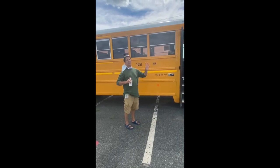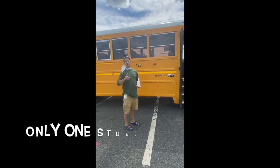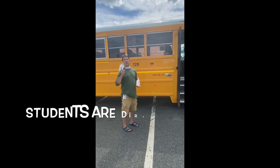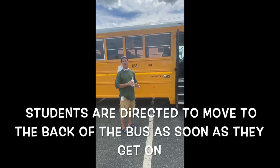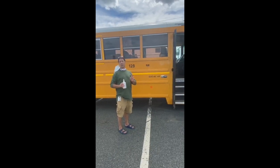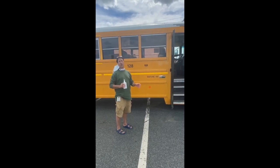This year there is only one student allowed per seat, and students are directed to move to the back of the bus as soon as they get on. That will minimize the number of people you have to pass or go by when you're on the bus.